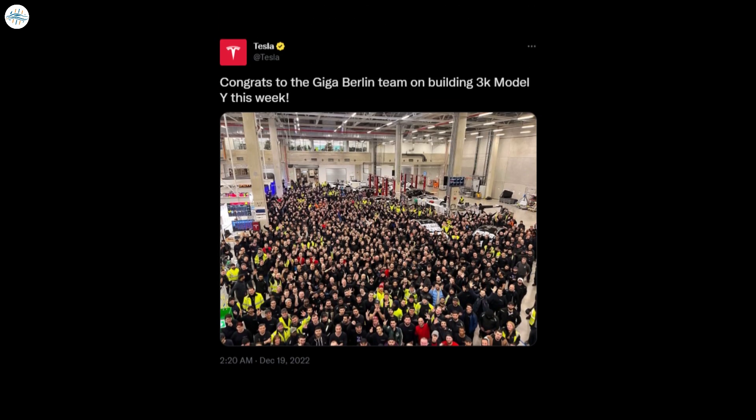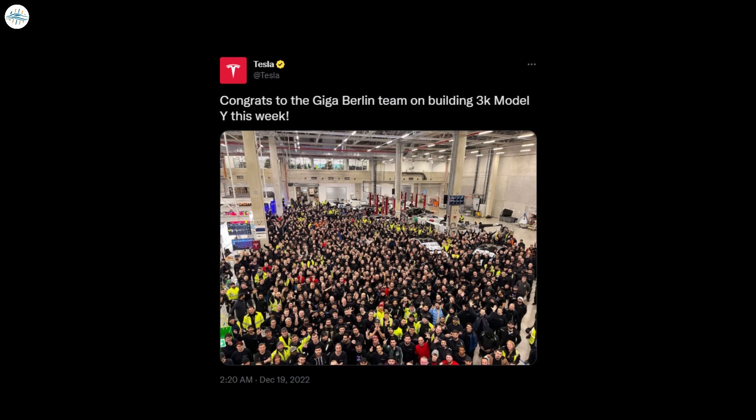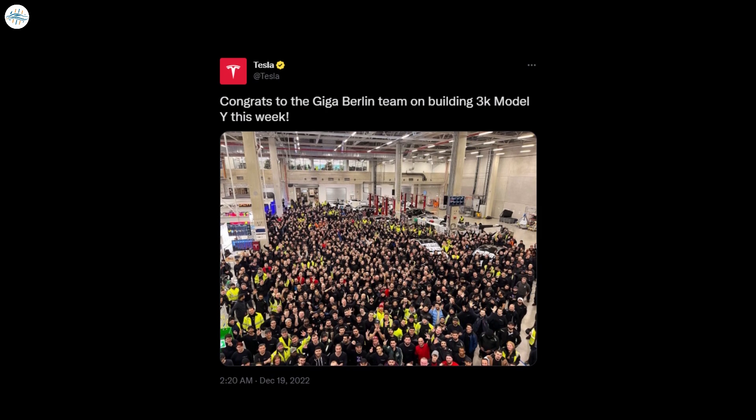Tesla Giga Berlin crossed another production milestone, with 3,000 Model Ys produced this week. Tesla shared the news of its achievement on Twitter, with a photo of production workers and a few Model Ys in the background.